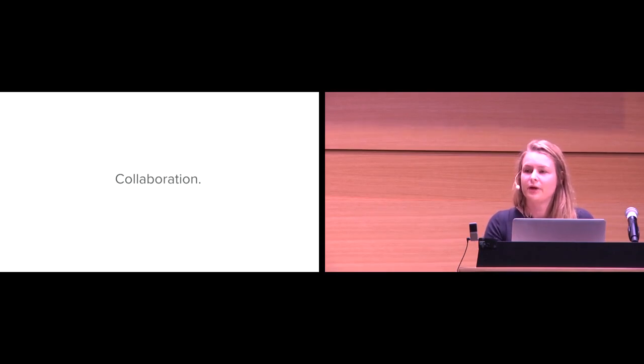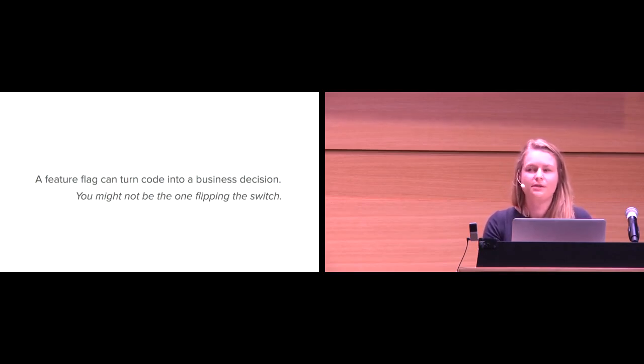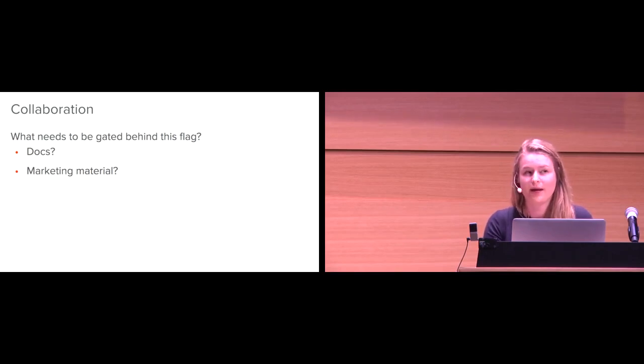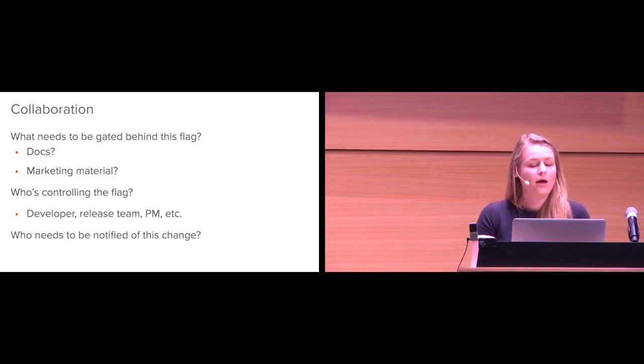The next thing to think about is collaboration. Other people might be using your flag. A feature flag is really cool because it can turn what used to be a code deploy — an engineering decision — into a business decision. You deploy the code, and then separately you can turn the feature flag on in production. But you might not be the one flipping the switch on your feature. So who else needs to know about this? What else needs to be gated behind this flag? It might not only be code — you might be gating docs, marketing material; other teams might be affected. Who's controlling the flag: a developer, a release team, a PM? And who needs to be notified of changes? The important thing is that we know the answers to all of these questions before we put the feature flag into our code base — that's really the key part of being intentional.